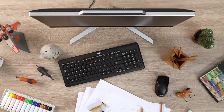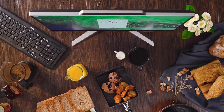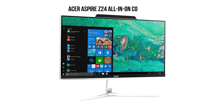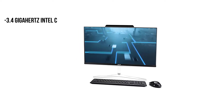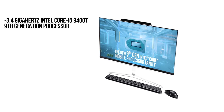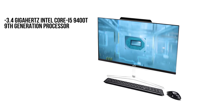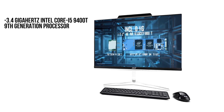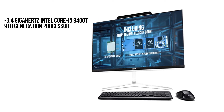The wireless keyboard and mouse enhance the accessibility of the computing machine. The Acer Aspire Z24 all-in-one is made with a 3.4GHz Intel Core i5-9400T 9th generation processor. The processor is super powerful and functions much faster than the previous version of Acer's AIO computers.